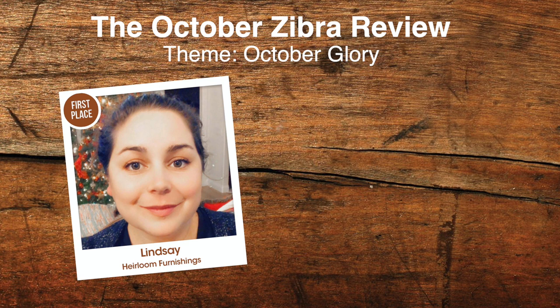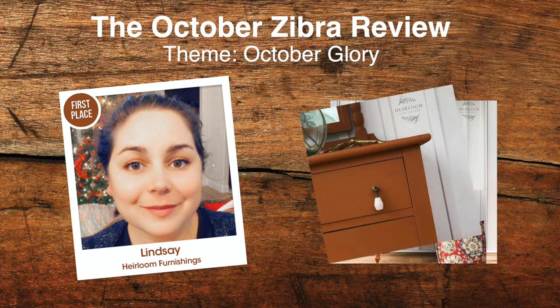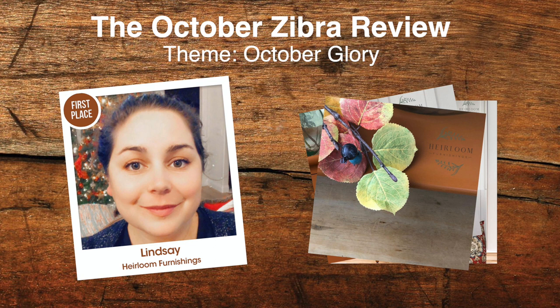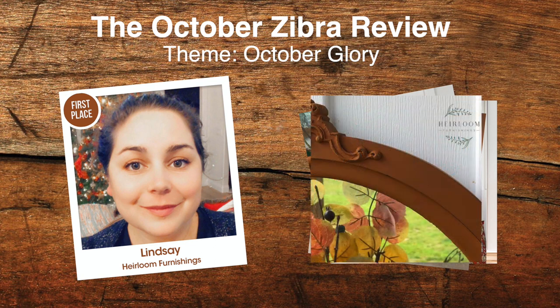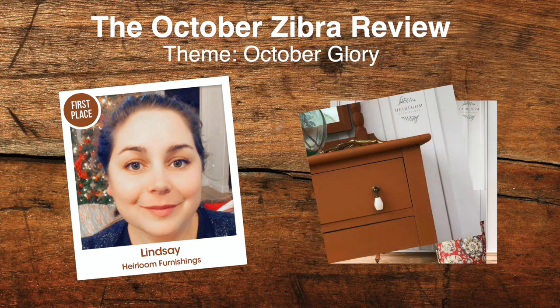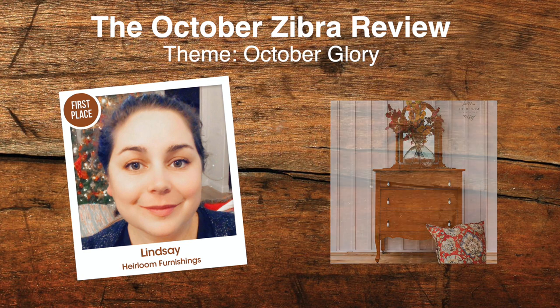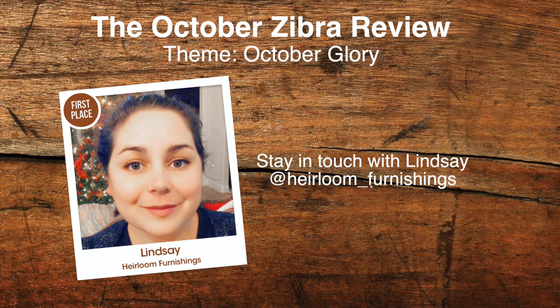Our first place winner is Lindsay with Heirloom Furnishings, who you heard from in our intro. Unfortunately, as we were recording we had some technical difficulties with her audio and we are not able to feature her sharing about her winning piece. We really hate that. We're thankful that in two seasons and almost 100 episodes, that is a rarity. However, I will do my best to highlight her winning piece. Lindsay's winning piece is an antique dresser and mirror. She chose the color With a Twist by Country Chic Paint — a warm cognac color, definitely an autumn color. Lindsay topped it off with teardrop pendant drop pulls. Congratulations on winning first place, Lindsay. Follow her at heirloom_furnishings on Instagram.